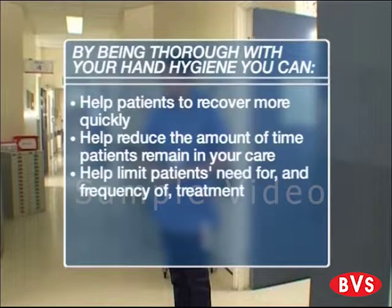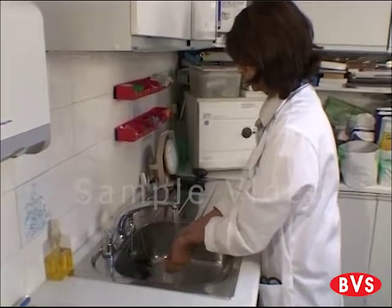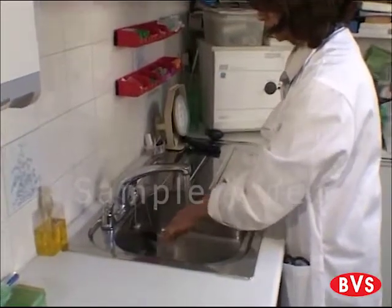You can help limit patients' need for and frequency of treatment, and help patients to regain or maintain their ability to perform normal, everyday activities. The aim of this video is to enhance your understanding of the principles of hand hygiene so that you can help prevent the spread of harmful infections.